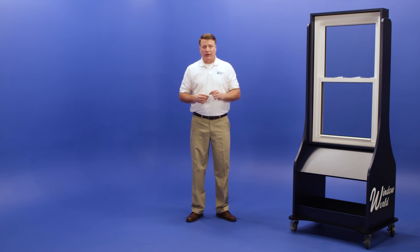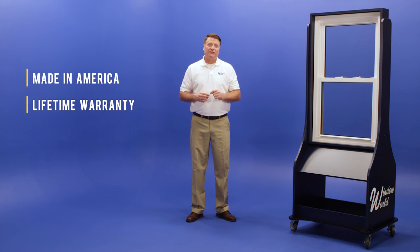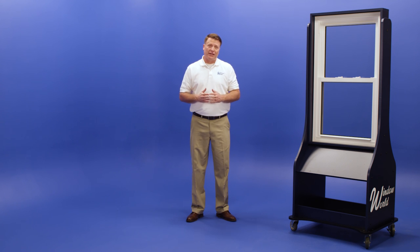Like all Window World products, our double hung windows are made in America and backed by a lifetime warranty. To learn more and to get your free estimate, contact Window World today.